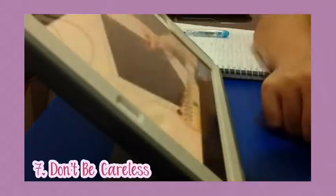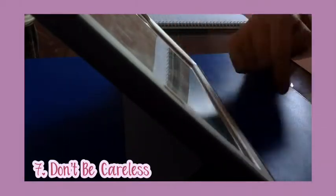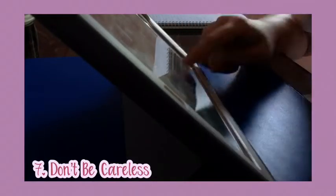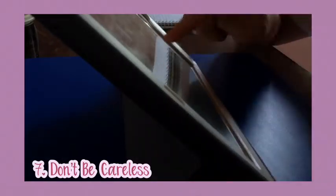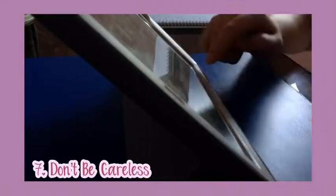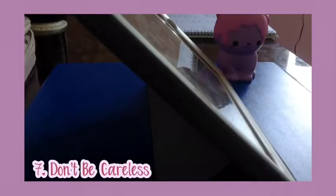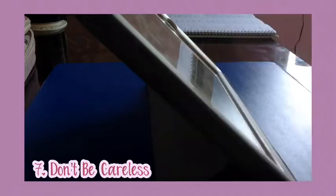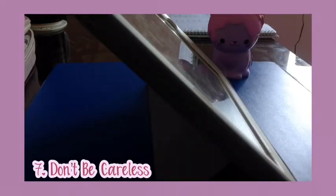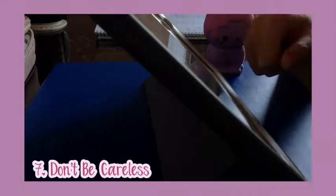My last tip for you guys is to not be careless. Carelessness is one of the reasons why students get low marks or miss a chance in getting a perfect grade. I for one could have got a 95 in my biology test if only I had read the instructions, but because I didn't, I ended up with a 64. So please read the instructions and questions carefully. Don't make any simple mistakes on your calculations. Check your calculator if it is in degree or radian mode, check if it has batteries or needs a replacement, and check what numbers you are inputting because you might be inputting 63 times 54 instead of 64 times 54.